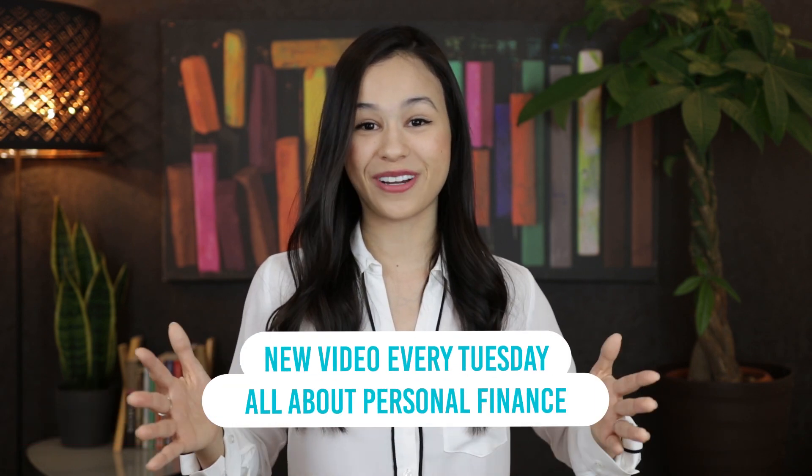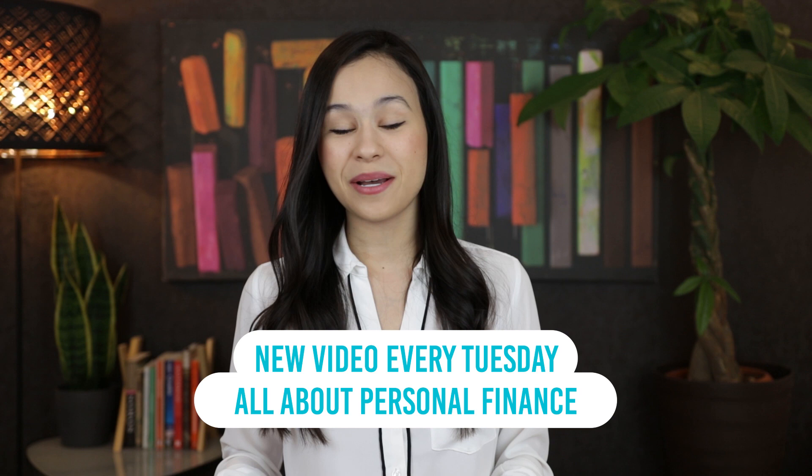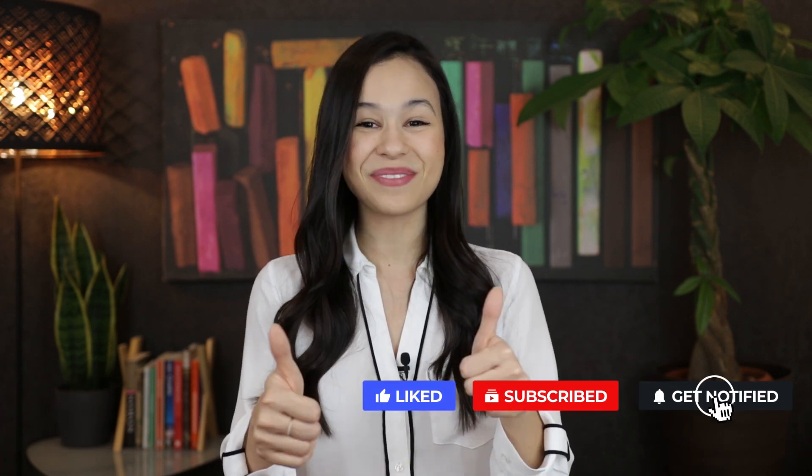And if it's your first time, hi, my name is Erica. I'm a lawyer and my passion is personal finance. So every Tuesday on this channel, I have a new video about personal finance. So if you're interested in that kind of content, please do subscribe and hit the thumbs up for me.